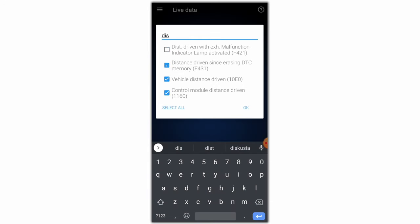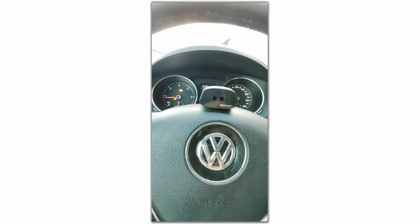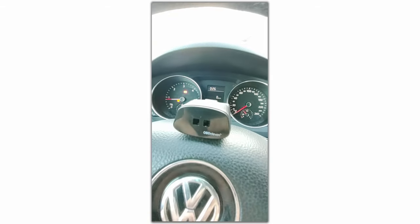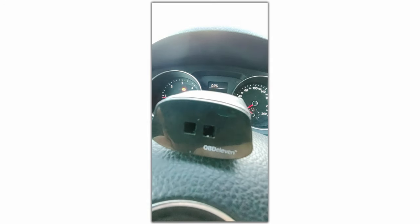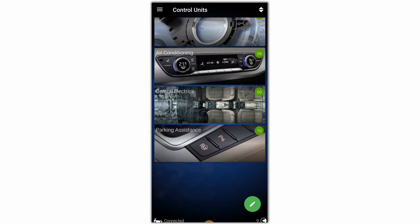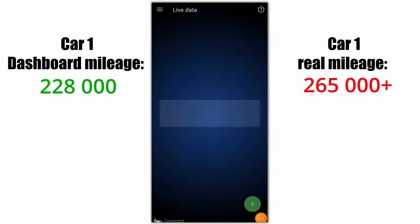I will show you two different cars where I found out the odometer was rolled back, and I will also teach you how to do it on any Volkswagen, Audi, Skoda, or Seat using OBD11. If you don't have it, the link is in the description. This is the first car — it says 228,000 kilometers driven on the dashboard.